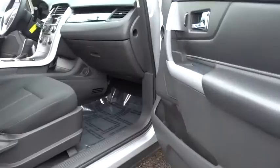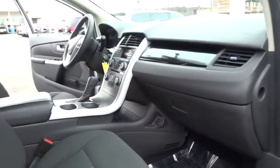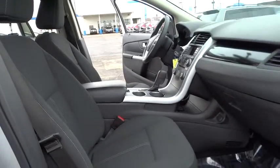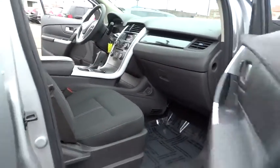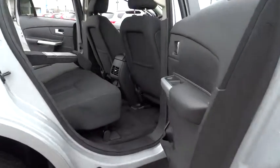Keyless entry, traction control, steering wheel audio controls, anti-lock braking system, stability control, driver airbag, power steering, adjustable steering wheel, aluminum wheels, floor mats, cruise control, four-wheel disc brakes.